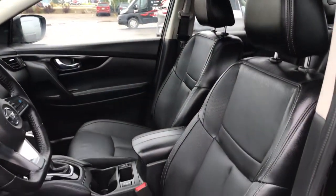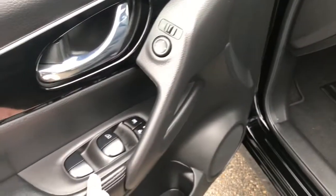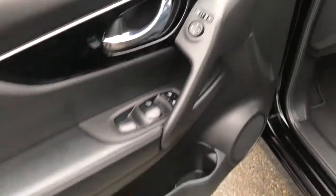Located inside you have these gorgeous black leather seats. Now the driver's seat is powered. You do have your power windows, power locks, and adjustable mirrors just inside the door here.